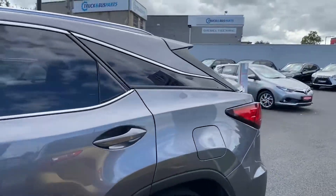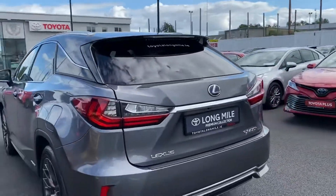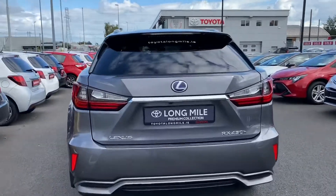The car also has a head up display, electric tailgate, and a rear reversing camera.